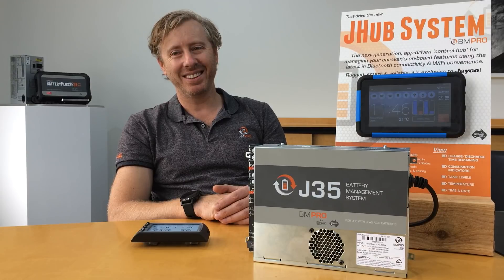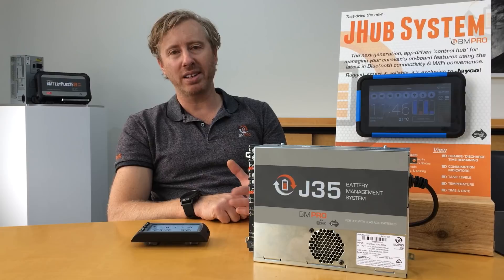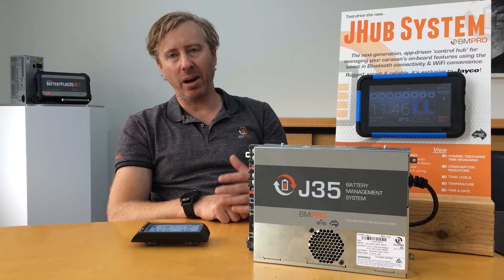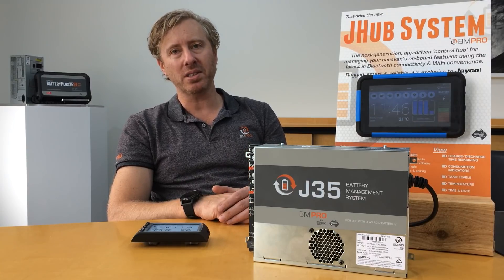And the final question — where to next? Now it's about putting digital content in there and finding the right digital content that's relevant for customers: what they want to see, how they're going to interact with it, and how they're going to best use it so it enhances their experience whilst they're out there camping. Thank you so much.